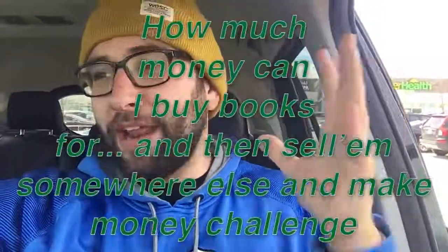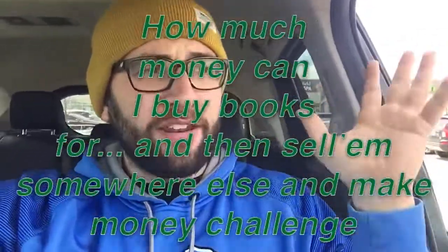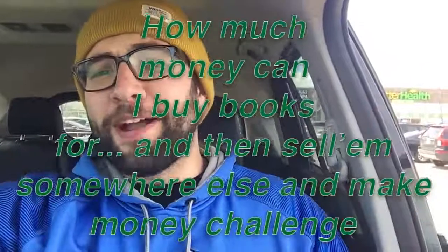Hey guys, what is up! It's super windy out so I can't film this outside, but we are right by the Dollar Tree right there. I have a very fun challenge — we're gonna go in and try this out. It is the 'how much money can I buy books for and then sell them somewhere else and make money' challenge. Basically I'm buying dollar books and selling them for more money.